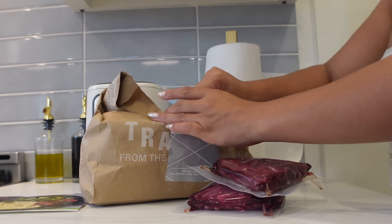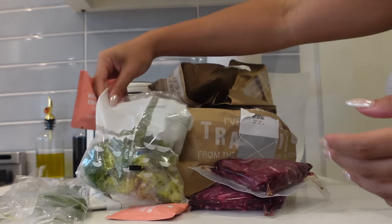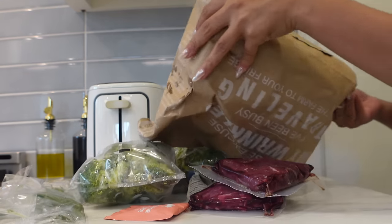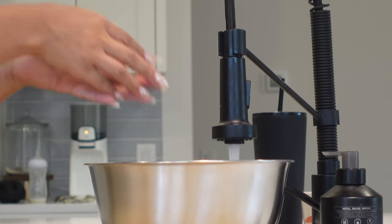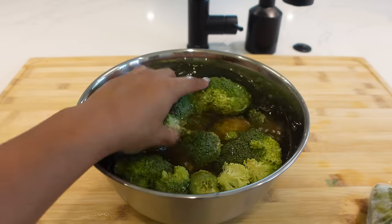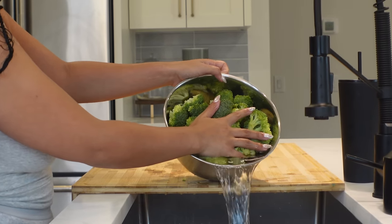Then I go ahead and make dinner. Sometimes Melo is still awake when I'm cooking dinner — it just depends on what the day looks like. My older boys were going to football this night, so I wanted to make sure dinner was ready for them when they got home. I went ahead and cooked this HelloFresh meal — it was beef tenderloin with mashed potatoes and broccoli.